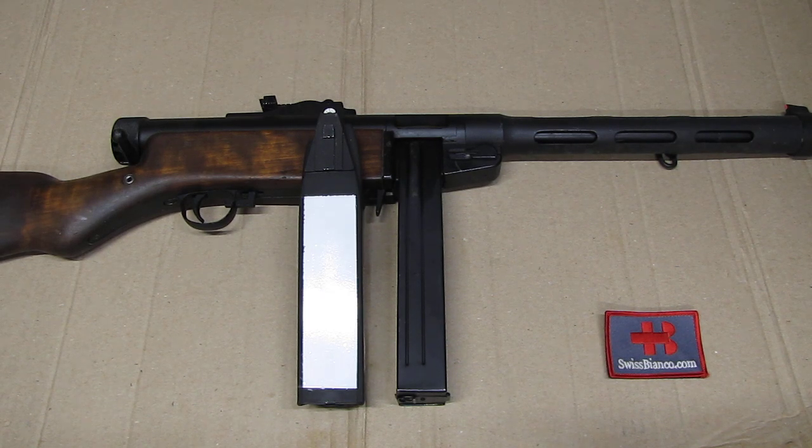Hello, my name is Swiss Bianco. In this video I will talk about the rather unknown history of the white-coated coffin magazine for the Suomi M31.